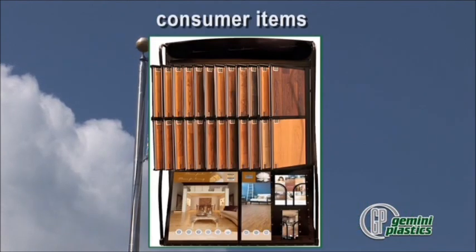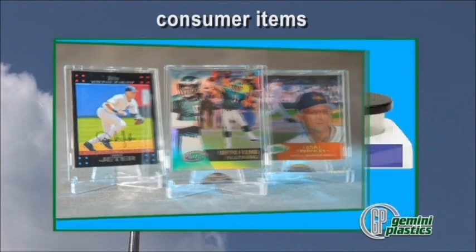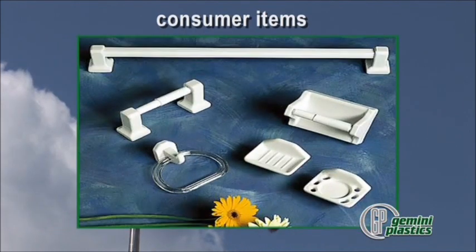Consumer items include plastic display frames, trading card cases, paint trays, and bathroom products such as towel bars and toilet tissue rollers.